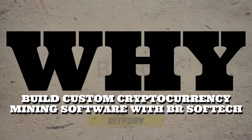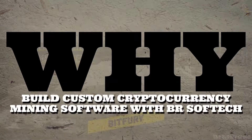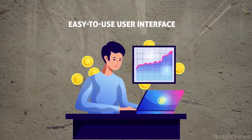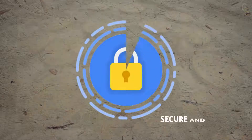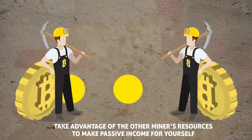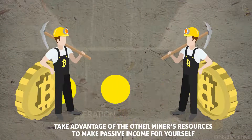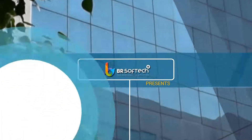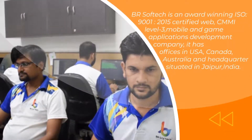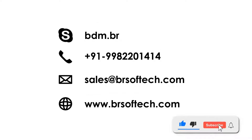Why build custom cryptocurrency mining software with BRSoftech? No profit sharing with anyone, easy-to-use user interface, secure and fast withdrawal facilities, and the ability to take advantage of other miners' resources to make passive income for yourself. BRSoftech is one of the well-celebrated crypto mining software development companies. Start your own cryptocurrency mining business with BRSoftech today. Please like the video and subscribe to the channel to watch more videos.